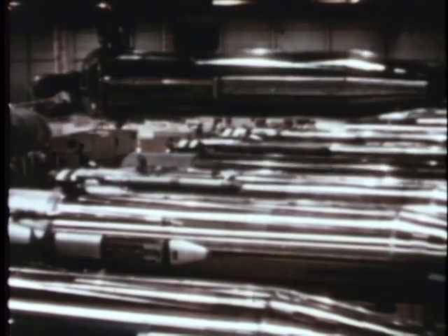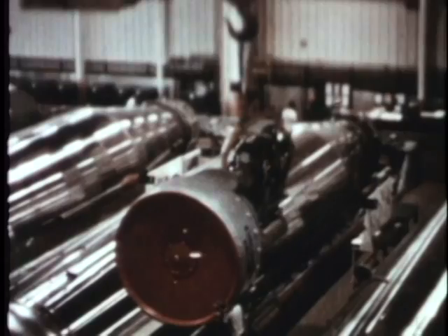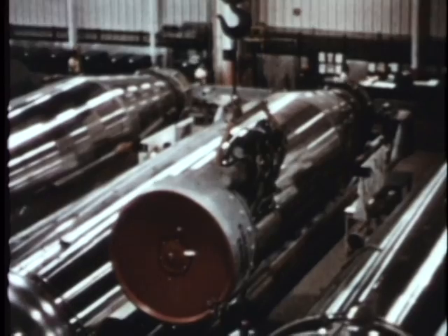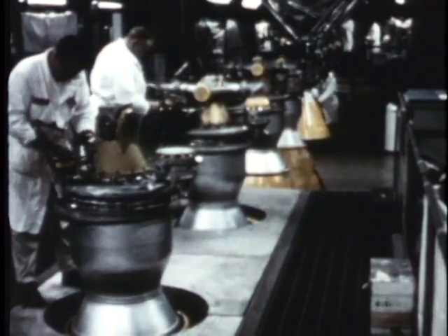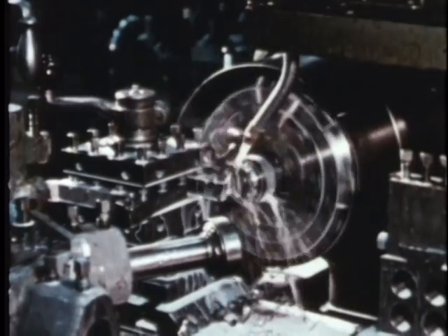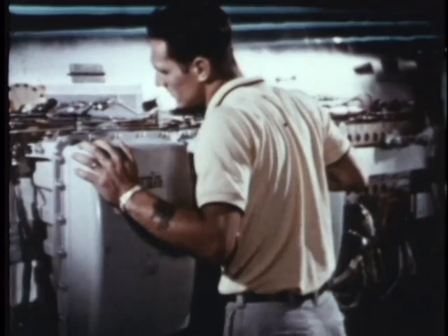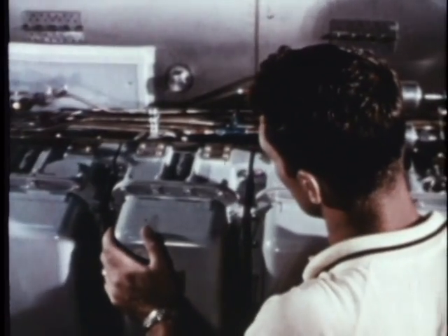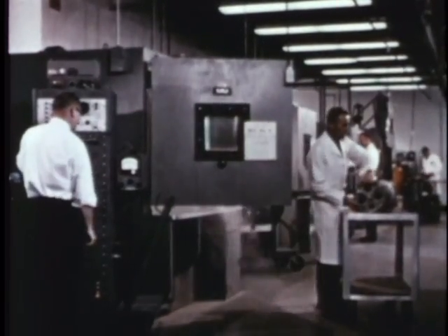Closely coordinated with the construction and installation in the field is the nation's mightiest industrial team, mobilized to create and test the ballistic missiles and provide the means to launch them. Twenty-five major contractors employing more than a hundred thousand men and women, four hundred subcontractors, and more than four hundred thousand vendors and suppliers are working under the most extreme management pressures to provide a gargantuan ballistic force on schedule.